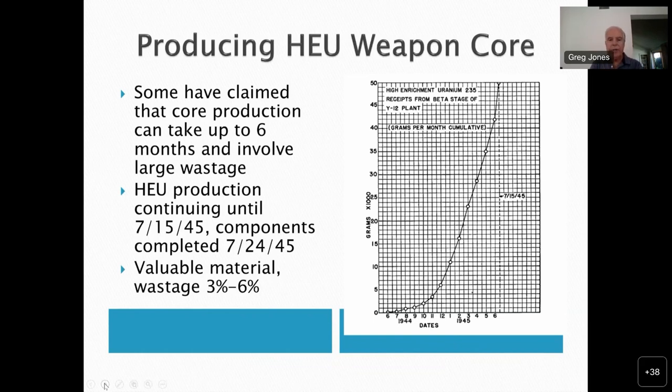Looking at just the amount of material that was available, they couldn't have wasted much — no more than 3 to 6 percent, and probably a good deal less than that, because this material is probably more valuable than gold. One final thing to note from this chart: back in December 1944, the curve was at about six kilograms of U-235 — a far cry from the 50 needed.